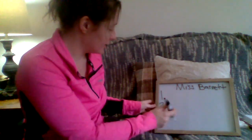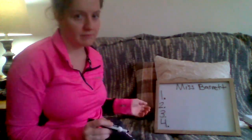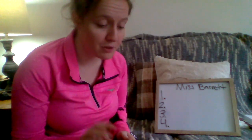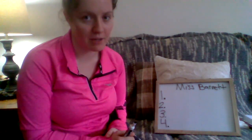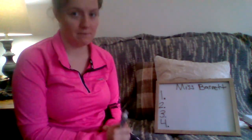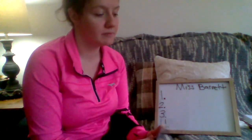Okay, so next one is four. Word number four is shun. Say it with me: shun. Say it without me. Go ahead, pound it out and then write it. Give you a few more seconds.